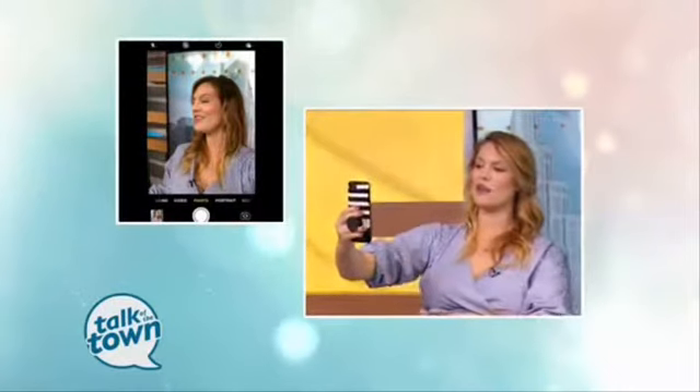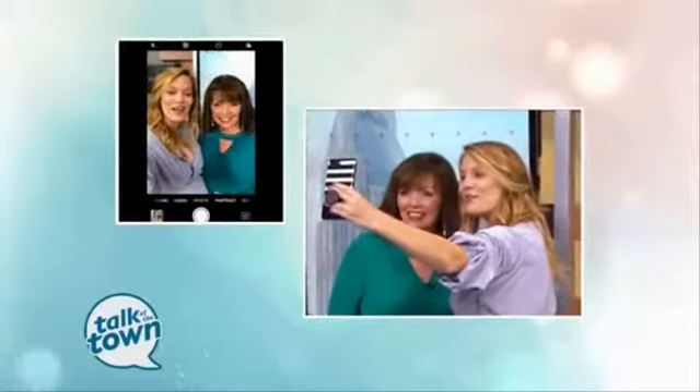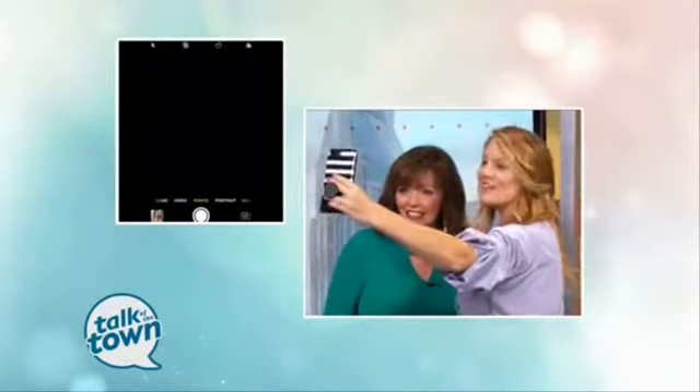You can see the difference between showing that arm off versus a cleaner shot. For group selfies, you need your friend with the longest arm on the outside so they can extend it really high and get everybody in. Also ask your friend if they have a preferred side, and be the hero for the day by giving them their side. Get close together, extend that arm out, and press the photo button while looking straight into the camera.